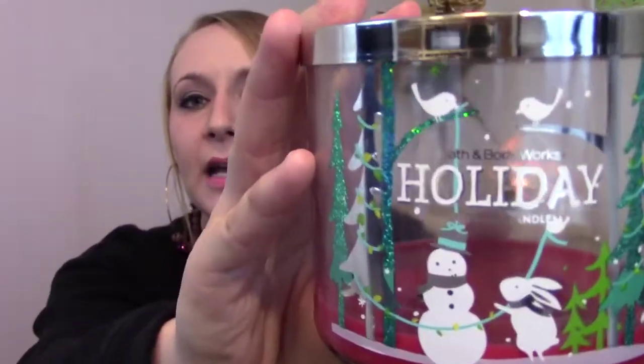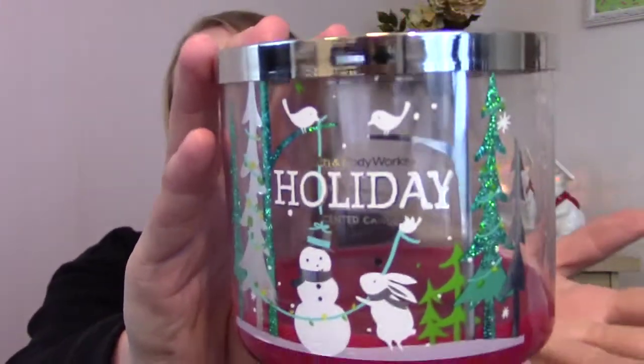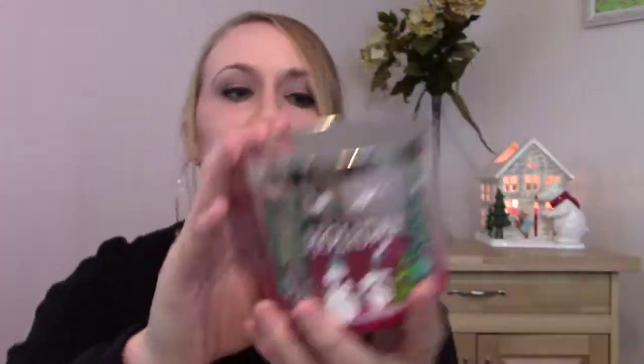So the candle I have to review for you today is Holiday. Holiday is from the Holiday Traditions collection from Bath & Body Works. It was interesting, so let's go ahead and talk about the candle and everything about it.